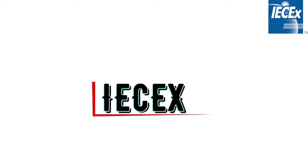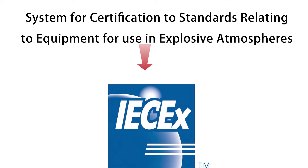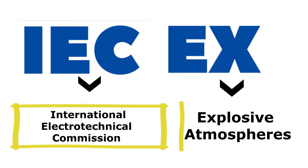IEC-EX is a system for certification to standards relating to equipment for use in explosive atmospheres. IEC stands for the International Electrotechnical Commission, and EX means for explosive atmospheres.